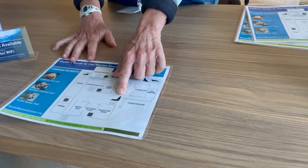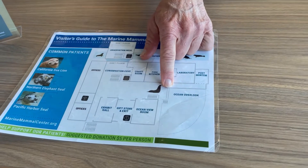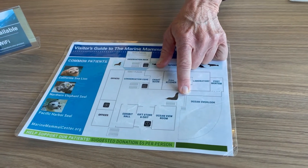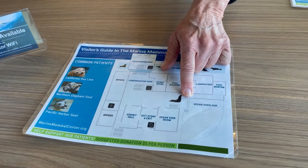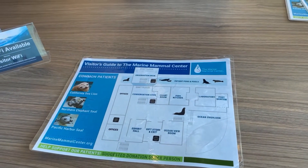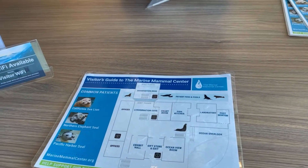I'll just orient you on the map — you're welcome to take this with you. You're here right now where the big seal is, and the observation deck for the patients is in the next building upstairs — you can take the stairs or the elevator. The first stop is the exhibit hall, which teaches you about the different marine mammals and what we do in terms of rescue and release.